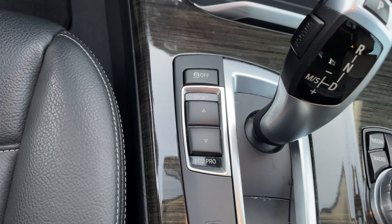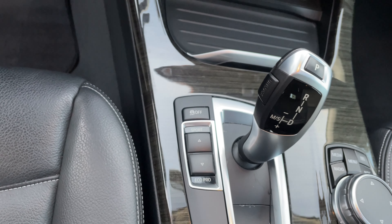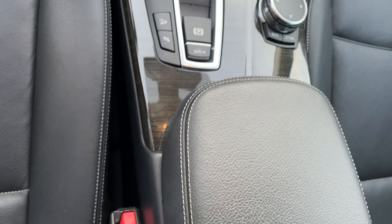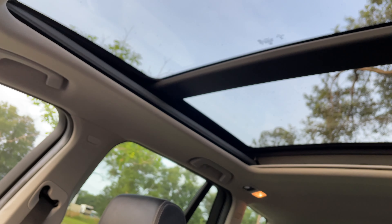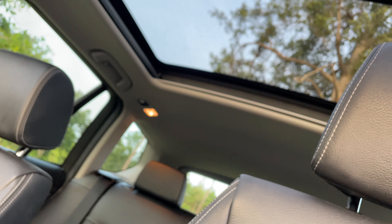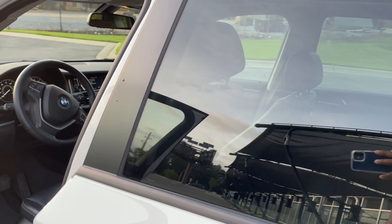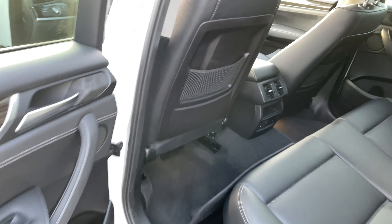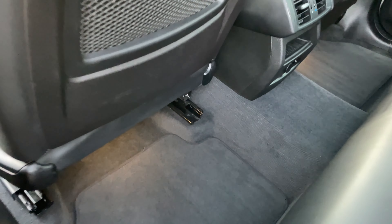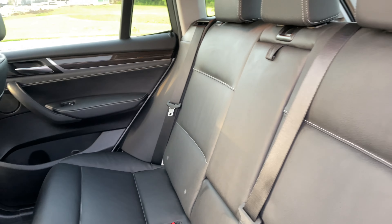All right, let's check out the inside now — really nice, got the black interior. You can see we got sport mode, it's got economy, and it's got some other modes there which is nice. That sport mode — once you hit that, it's a bad boy, takes off, it's crazy. Got some nice horsepower, definitely takes off once you hit that sport mode.